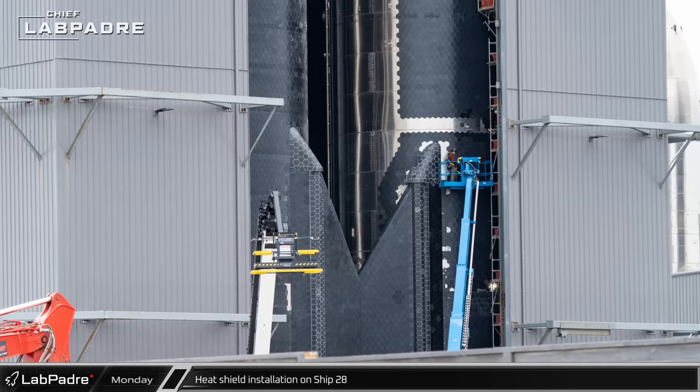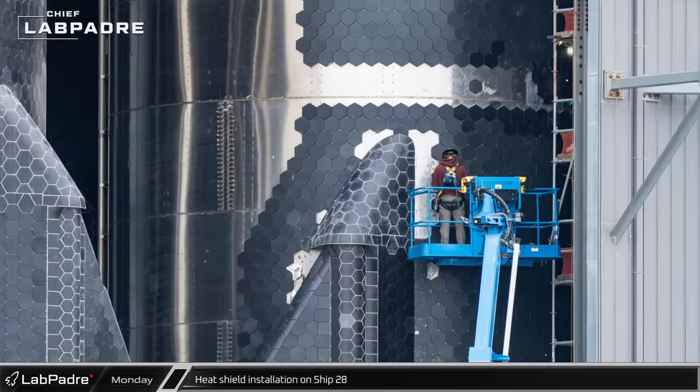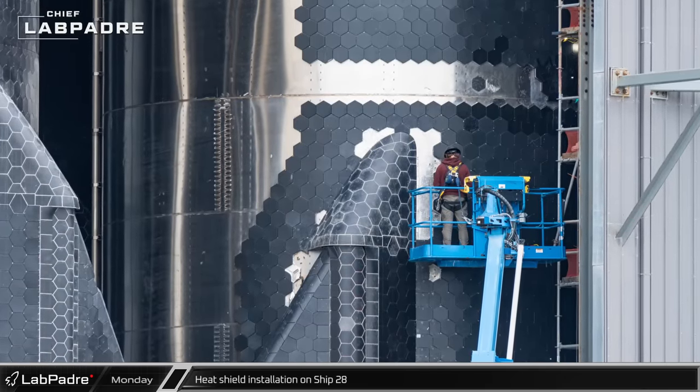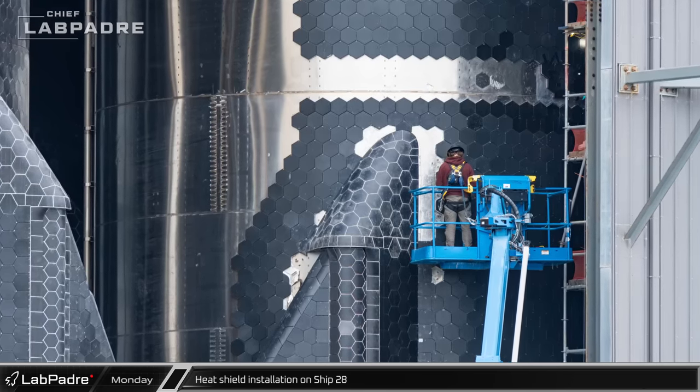In the crowded high bay, crews were spotted working to complete Ship 28's heat shield. Suspected to be the next Starship to fly, SpaceX is likely planning to get the vehicle flight ready prior to its rollout to the launch site for pre-launch testing.